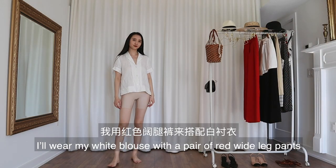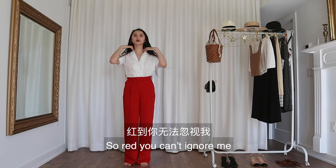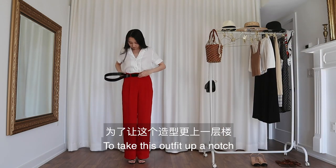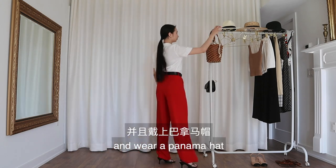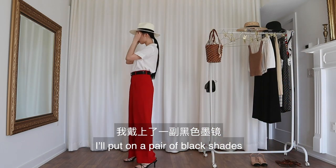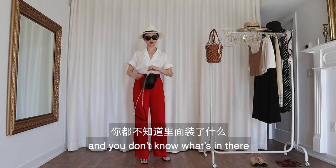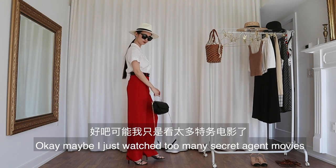For this look, I'll wear my white blouse with a pair of red wide leg pants — so red you can't ignore me. I'm pairing this with my black heeled sandals. To take this outfit up a notch, I'm adding a black belt. I'll also tie my hair up and wear a Panama hat. I feel pretty cool already. To finish the look, I'll put on a pair of black shades because it gives me an air of mystery. I'll also carry a black bag and you don't know what's in there. Okay, maybe I just watched too many secret agent movies.